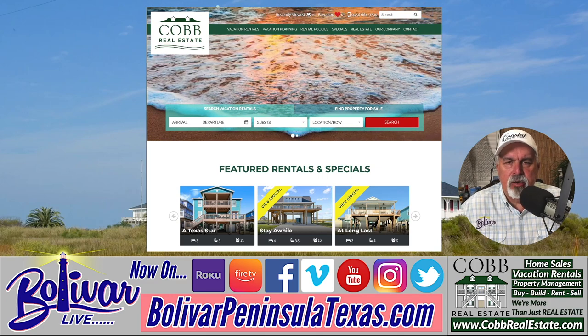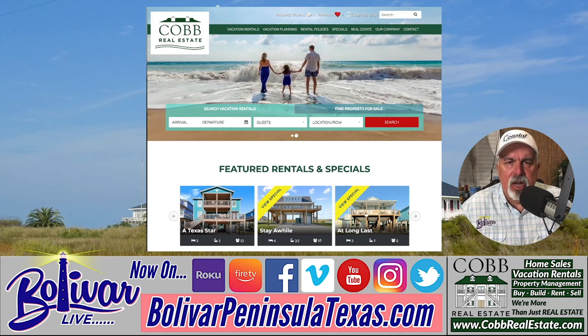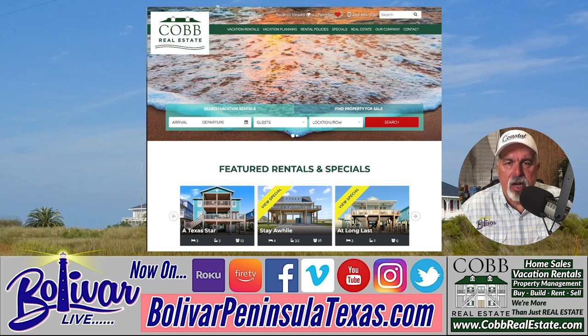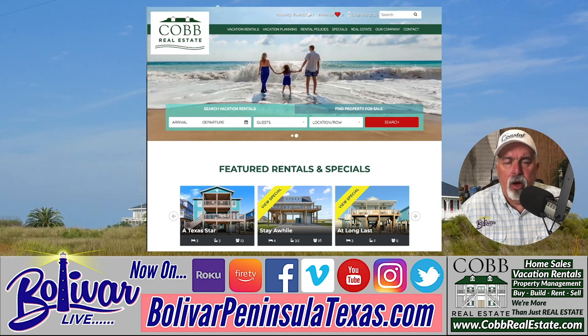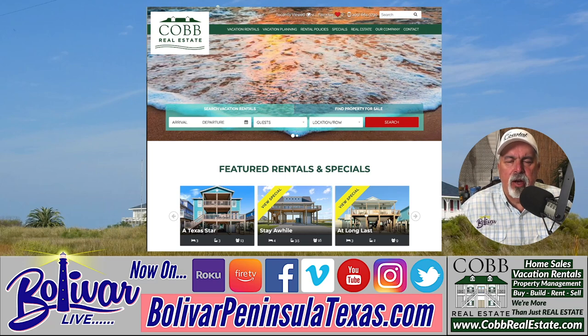First thing you'll notice is a modern, up-to-date website, and there's several ways you can choose your home — whether it's your time of stay, how many guests you have, whether you want front row, second row, or third row. The further back you stay away from the beachfront, the less expensive the homes are.